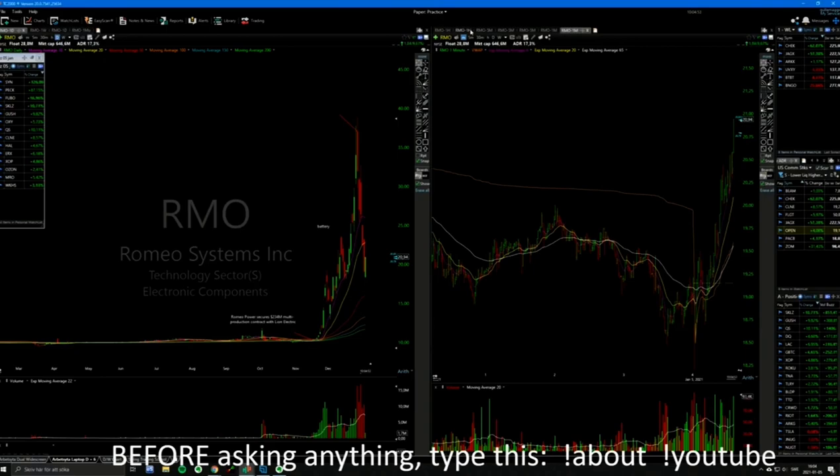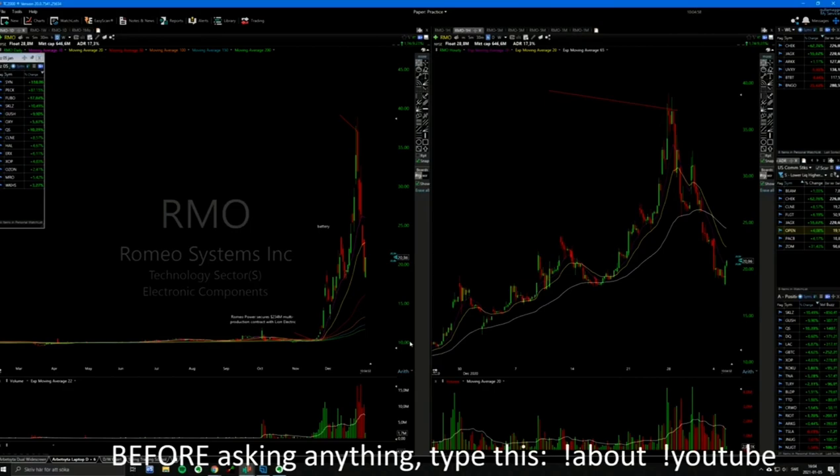Opening range highs was the entry. This one I didn't even look at — it's too liquid for me personally. But yeah, 5-star mini version play.